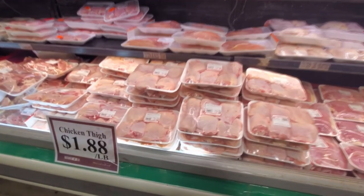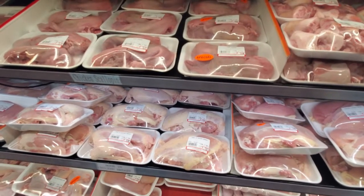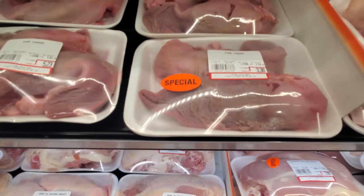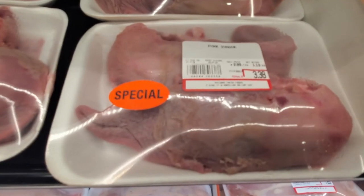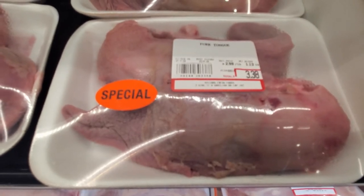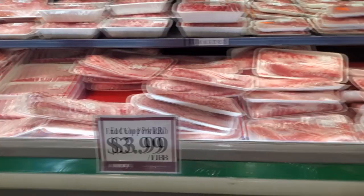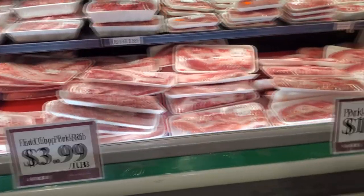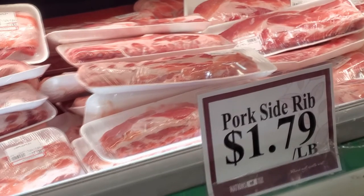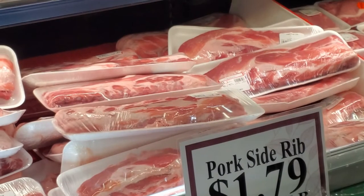Here's the chicken thighs on special. They have quite a variety of meat specials and meats that you don't usually see — like pork tongue, all kinds of organ meats. They even have a lot of duck, like Peking duck, both in raw form and baked. These are the pork section and some of the side ribs that were on special. The prices can be very good, though sometimes they're not butchered very well — there's a lot of fat on them. So it's not going to be as good as a high-end butcher.